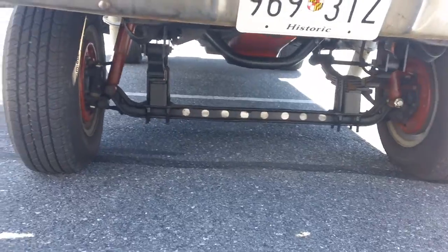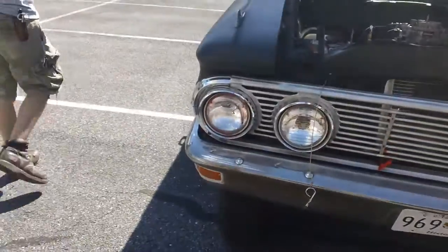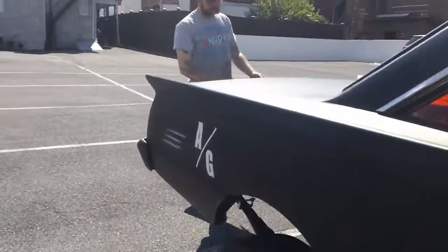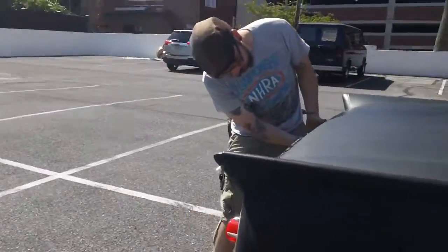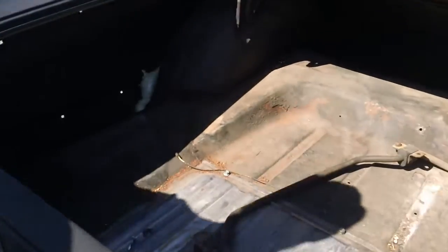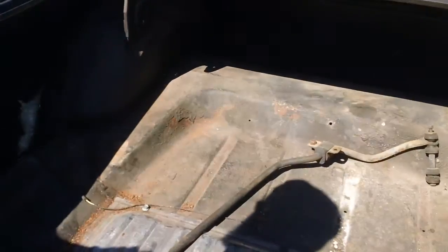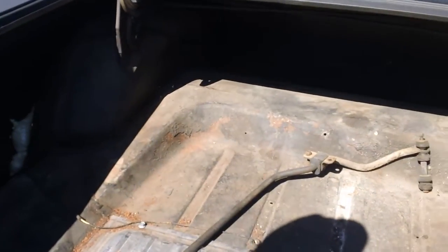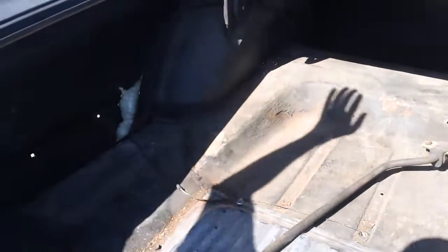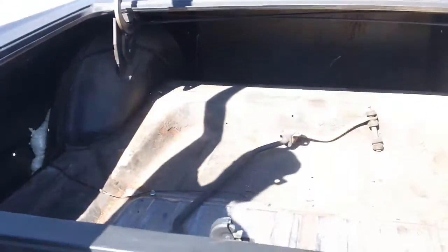Let's look in the trunk real quick. A couple of new panels welded in, brand new gas tank. The brakes are fairly new. You can see the foam that's been put into those cracks just temporarily, keeping stuff from falling out of the trunk while the radius is midway done. A few little holes but nothing impressive.